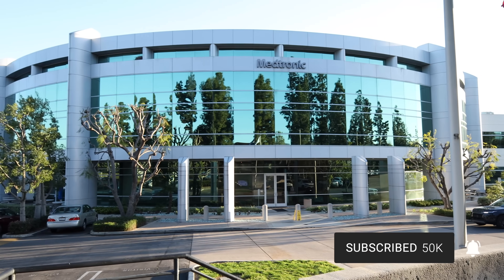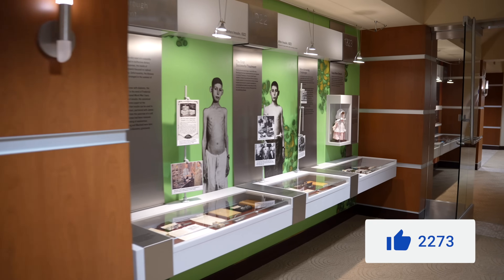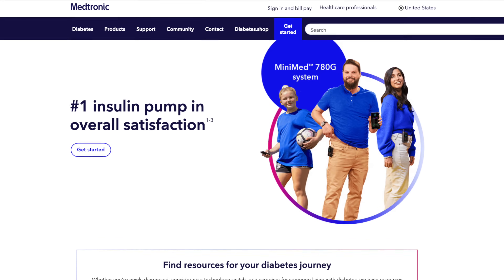To help me tell the story, I visited Medtronic in Los Angeles to tour its diabetes museum. Medtronic paid for my trip expenses, but had no control over my reporting or production. I spoke with Ali Dianati, Medtronic's Senior Vice President of Product Innovation and Operations. Medtronic is one of the largest diabetes tech producers.